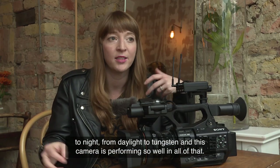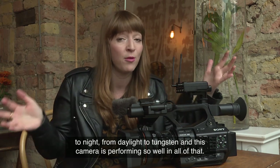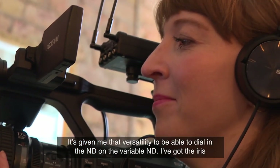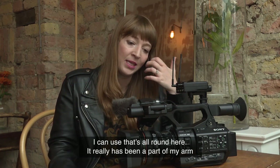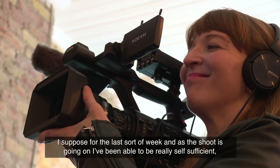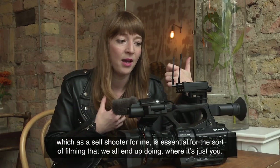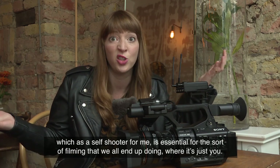The current project I'm using the PXW-280 on is filming lots of kitchens, going from day to night, from daylight to tungsten, and this camera is performing so well in all of that. It's given me that versatility — I can dial in the ND, I've got the iris, it's all right here. It's really been like a part of my arm for the last week. As the shoot has gone on, I've been able to be really self-sufficient, which as a self-shooter is essential for the sort of filming where it's just you.